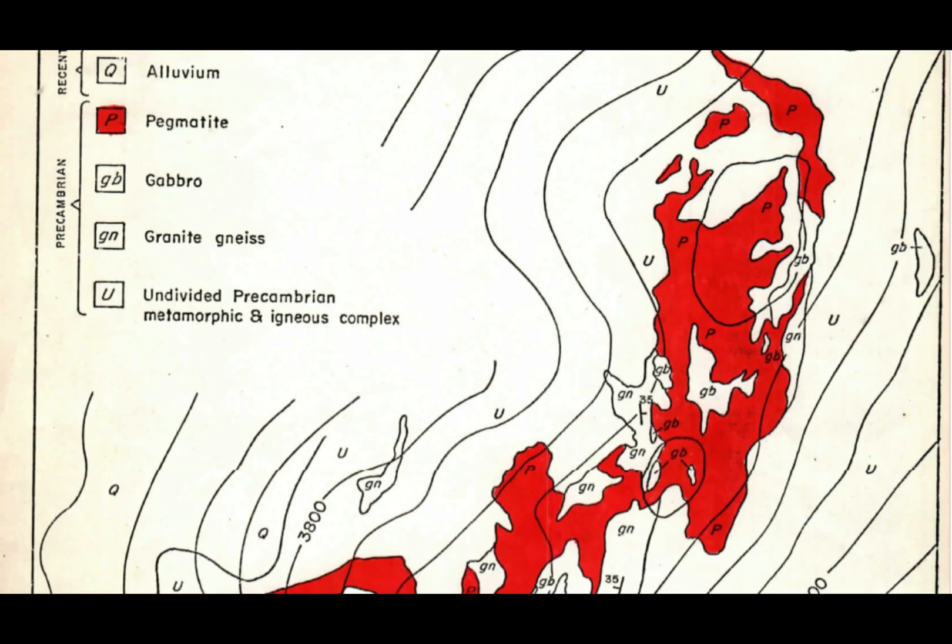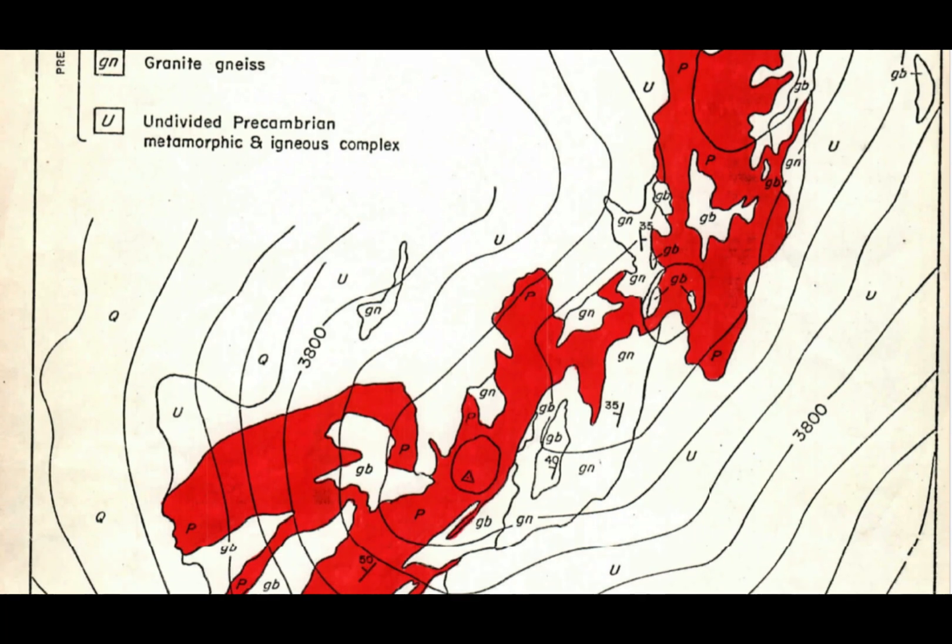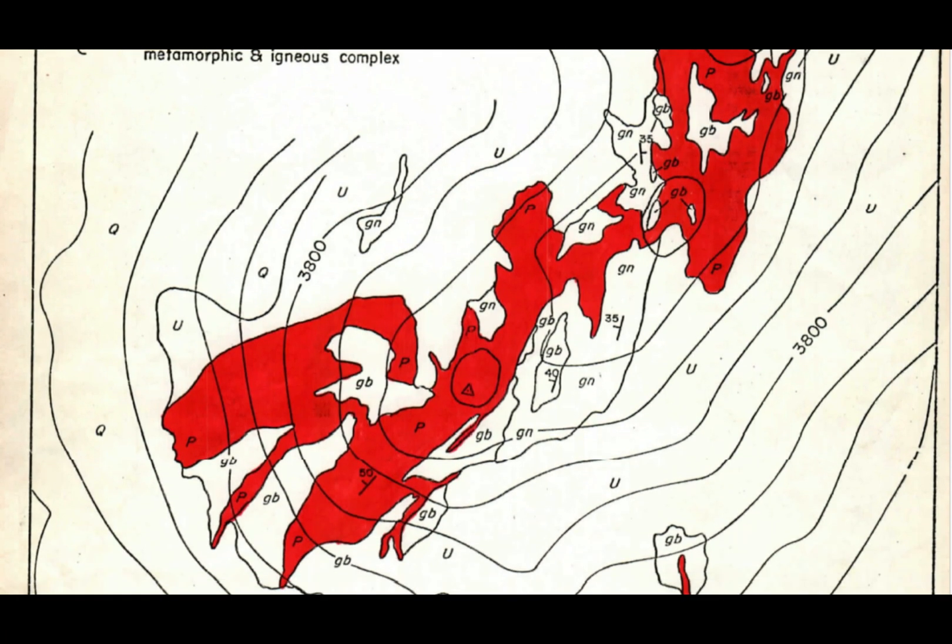The U308 is contained in quartz monzonite and pegmatite, which have been intruded into intensely metamorphosed sediments.